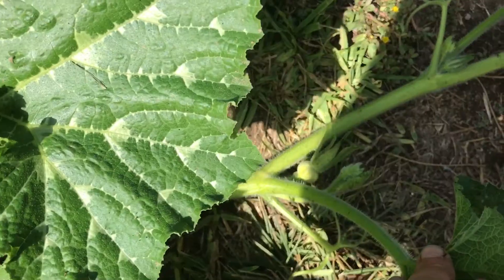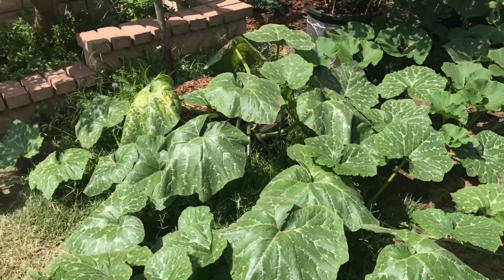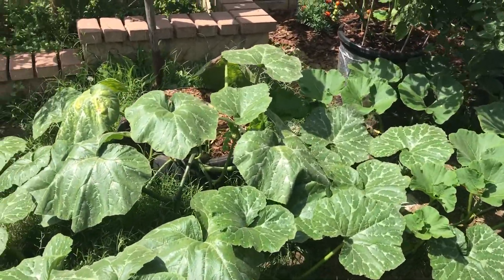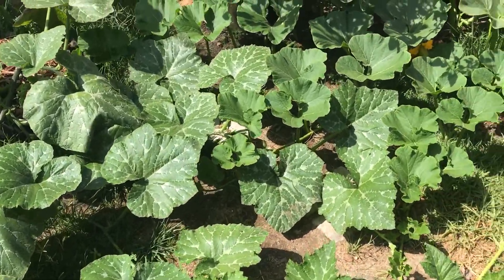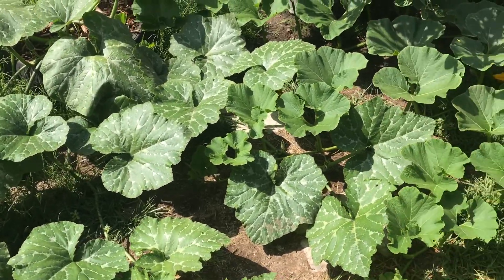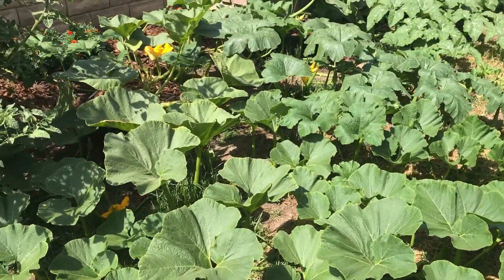Oh, there's a female blossom. With the other fairy tale, I'm trying to leave between five and seven secondary vines and cutting off all the rest. Otherwise there's not enough room for everything — I can barely walk through my backyard as it is.